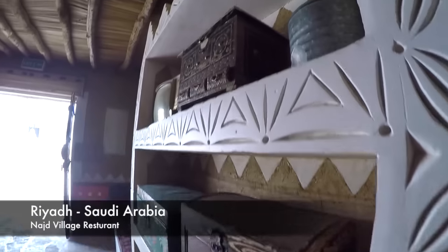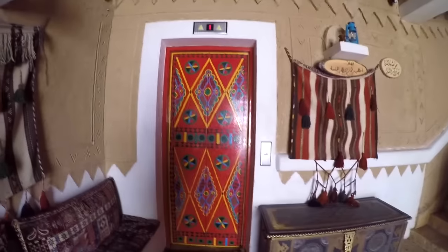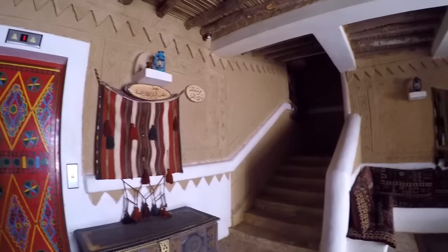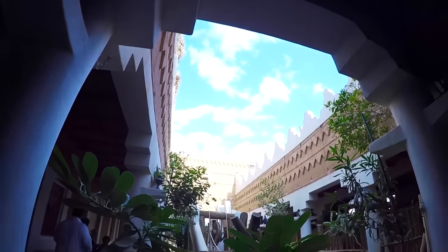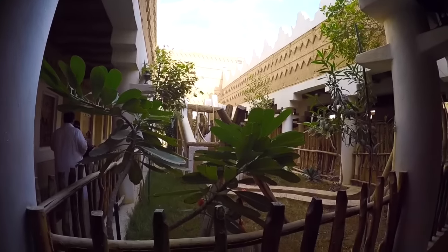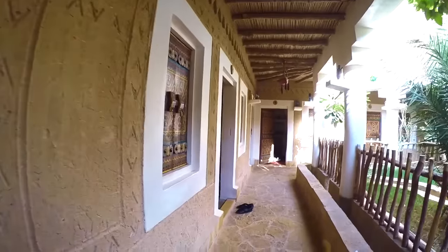We are here in a very traditional restaurant in Riyadh. They have old stuff — even the elevator is designed in a really old style. I'm going to show you guys what we are going to eat; it's my first time here so it's going to be fun. In the middle, if you see the design up there, it reflects what old houses in Najd used to look like. People are eating food inside, and they have this decoration from palm trees — I'm not sure exactly why.